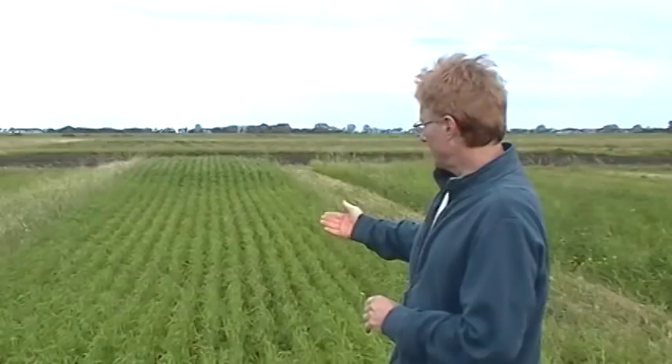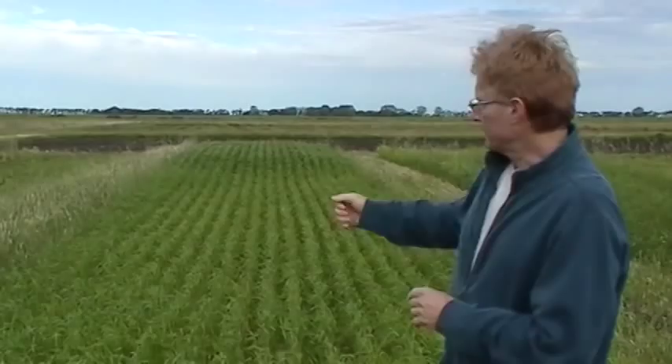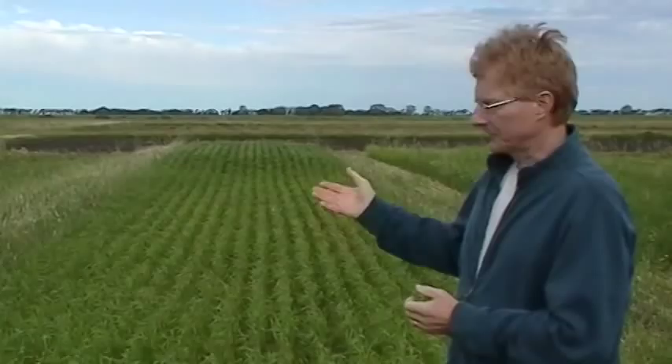The front half — this is wheat in the rotation that contains forage hay — the front half is not treated with compost, and you can see the wheat crop is rather small. The back half is treated with compost, and you can see the results are quite dramatic.